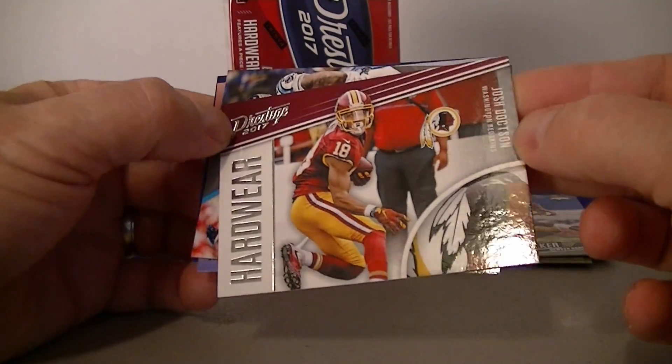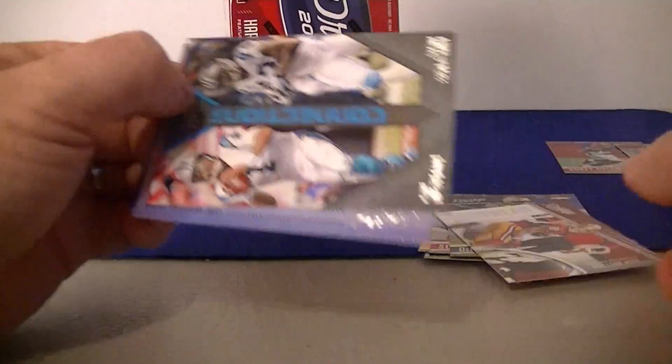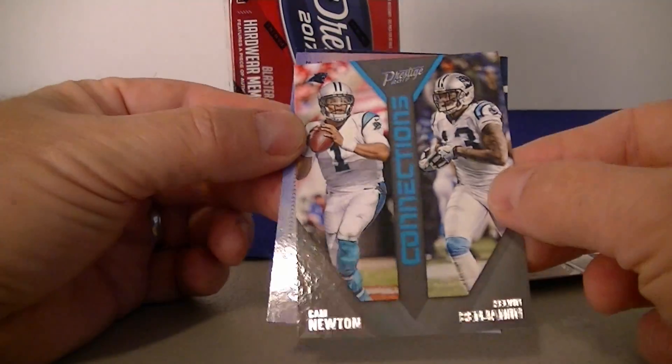Hardware insert, hardware, hardware. Josh Doctson for the Redskins — not a bad looking insert. And we get the Connections insert: Cam Newton and Kevin Benjamin.